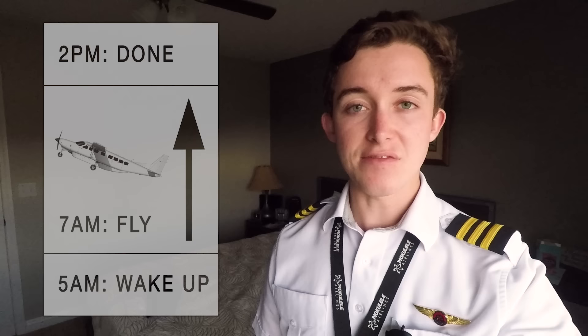Most of my mornings out here begin at about 5am. That leaves me just enough time to get up, get changed, get packed, and head down to the airport for my 6am showtime.